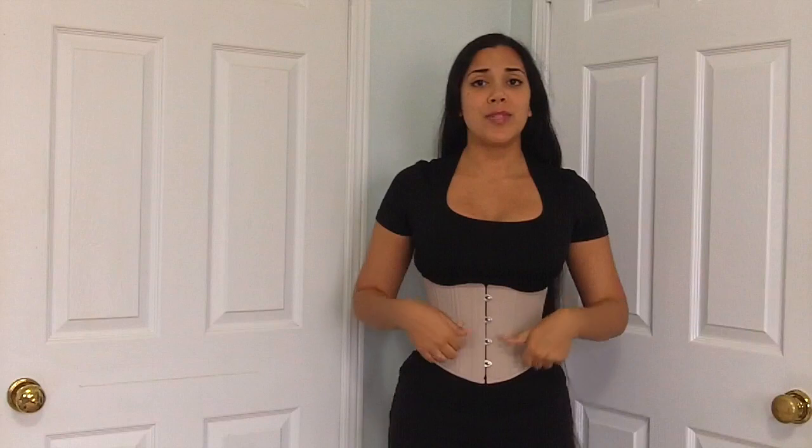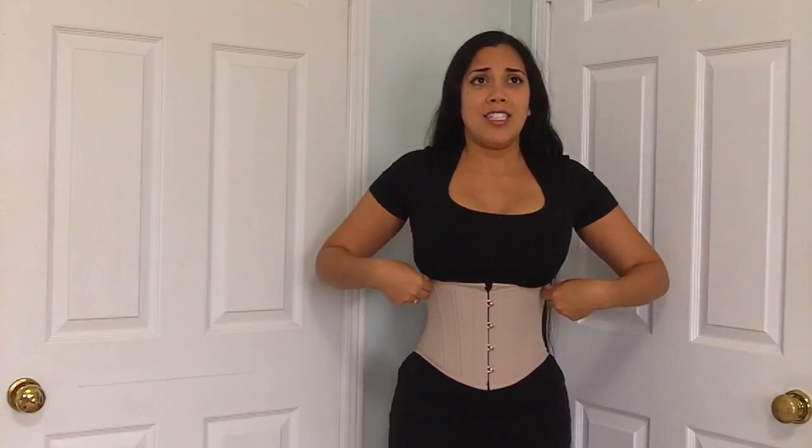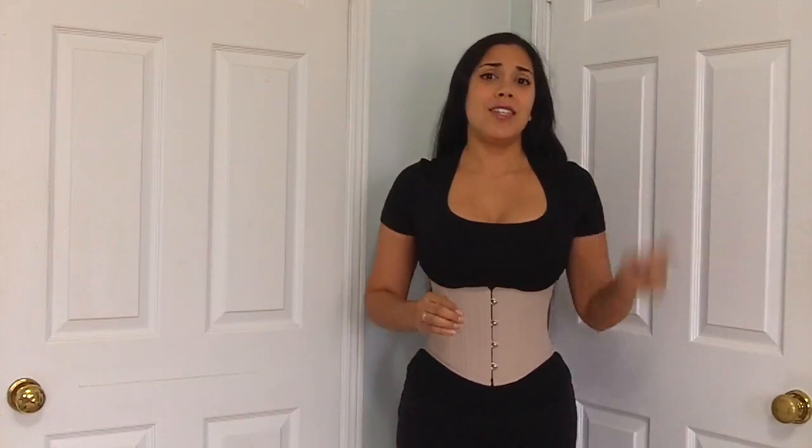In terms of the circumferential measurements, the waist is size 24. The ribcage is about 26 inches, and along the bottom edge right above the iliac crest, this is around 27 and a half inches when I measured. So this is definitely what would be considered their new stock of corsets that are for some reason not as curvy as their old stock.